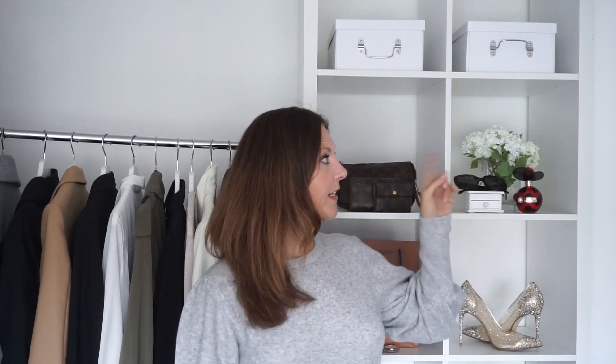Hi everyone, it's Gemma. Welcome back to my channel. Today I have a Zara haul and try-on video for you. It wasn't long ago that I did one of these videos — if you haven't seen it I'll leave a link up there. This isn't a long haul at all, just a few pieces I picked up in the last week or so. I'm going to put everything on and let you have a look.